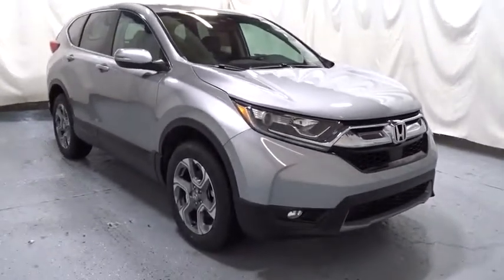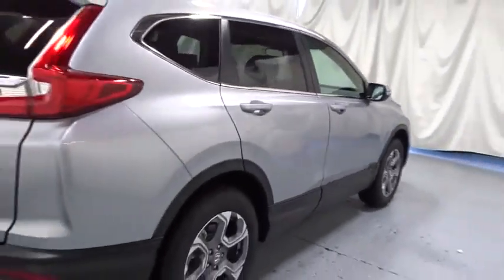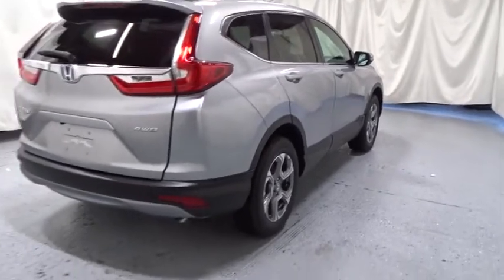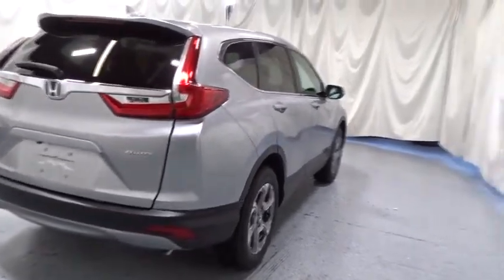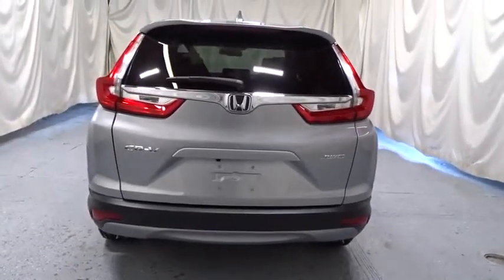This vehicle has less than 100 miles. Here are some of this vehicle's great options: backup camera, keyless entry, leather-wrapped steering wheel, eight speakers, electronic stability control, fog light, trip computer, compass, tachometer, outside temperature gauge, leather seats,